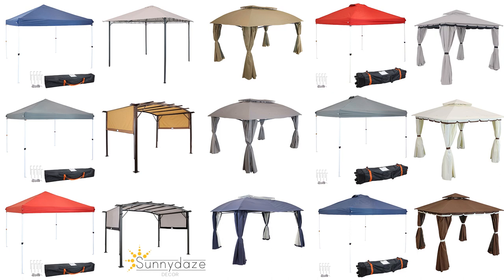At SunnyDaysDecor.com, we have a variety of shade structures designed to suit many outdoor spaces. We hope the information presented today helped you to decide which option suits your needs best. My name is Josh and thank you very much for watching.